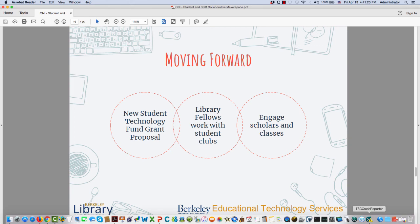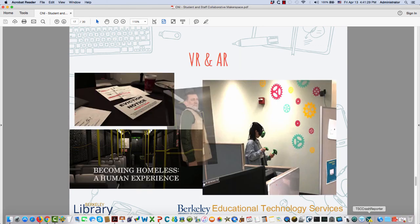We want to engage with more scholars and classes. The students' VR happy hour led us to create a much broader VR service. We invested staff time in learning the HTC Vive because the student group was using it, and six months later a faculty member came wanting his class of 50 students to view VR media throughout the semester — and we were prepared. One early assignment used an empathy VR environment developed at Stanford around the homeless experience, which is very relevant at Berkeley.